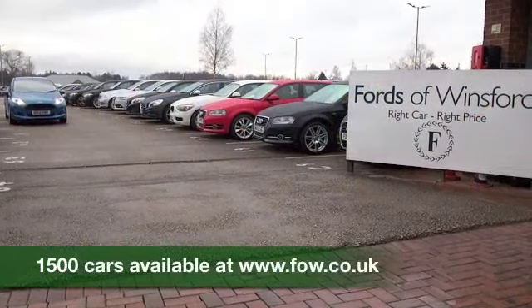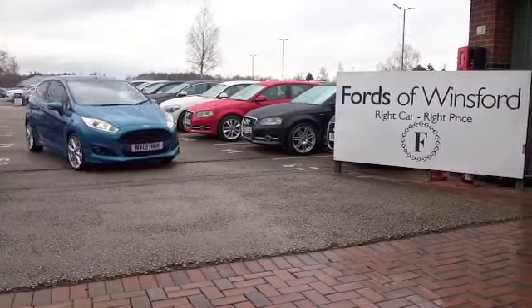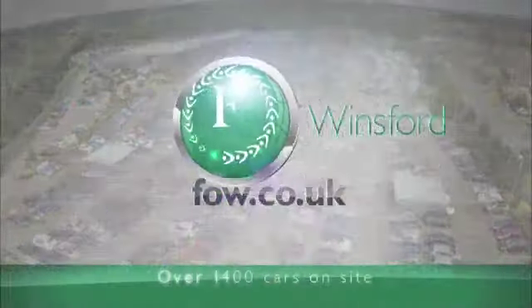Ring and reserve with no obligation and no deposit. Bring your licence with you, have a test drive, and discover this great car for yourself — at Fords of Winsford.